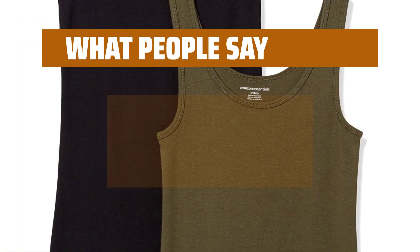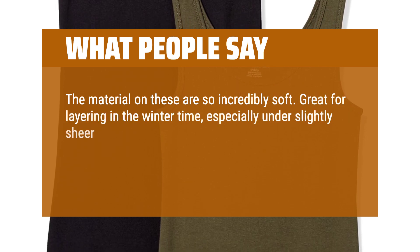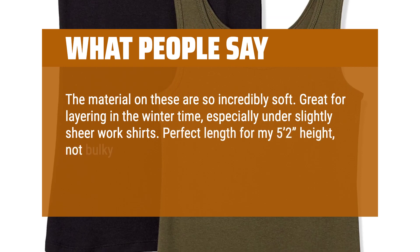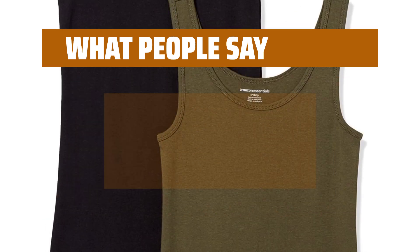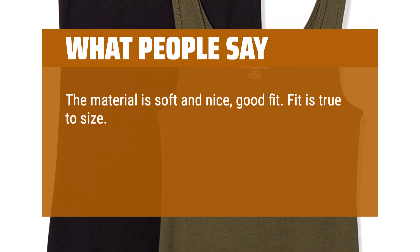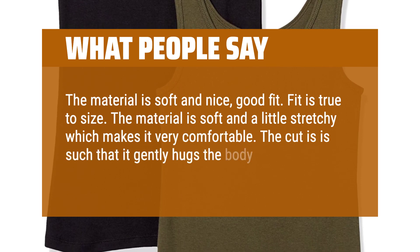What people say: The material on these are so incredibly soft. Great for layering in the wintertime, especially under slightly sheer work shirts. Perfect length for my 5'2" height, not bulky in the least. Love the thicker straps as opposed to the thin cami straps. The material is soft and nice, good fit. Fit is true to size.